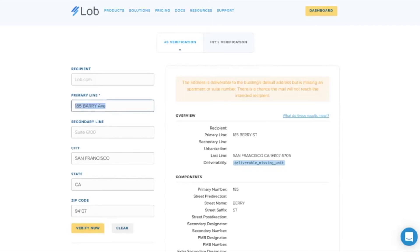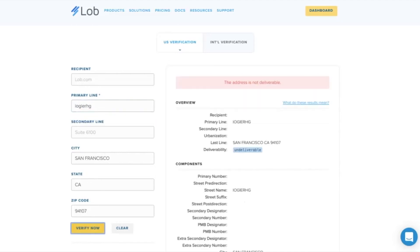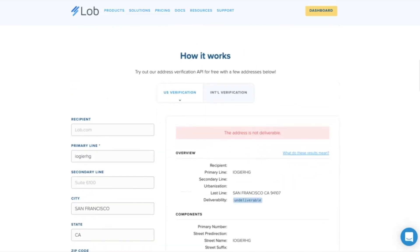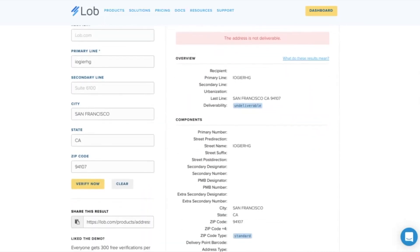And lastly, if we just type in some gibberish and verify, we see that this is not a deliverable address, of course. I just want to emphasize that we're passing this deliverability information on to you so that you can handle it in the way that makes sense for your business — whether that's on-screen messaging, a modal pop-up, or just flagging it internally for your customer support team to look into any of these address issues.